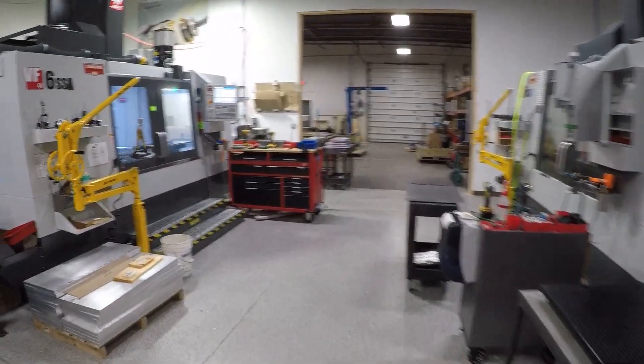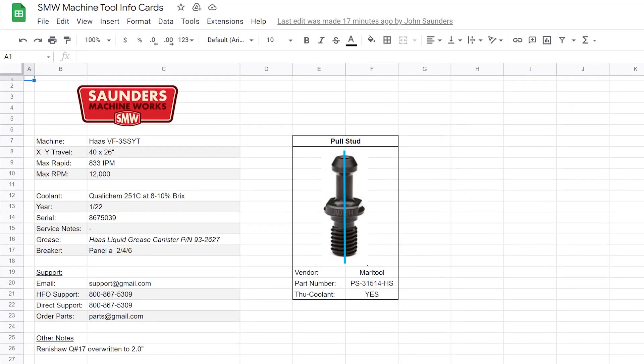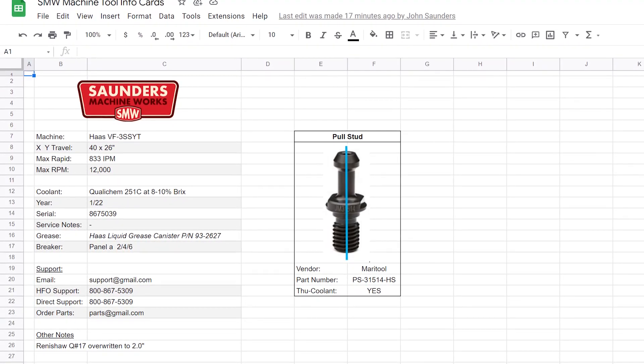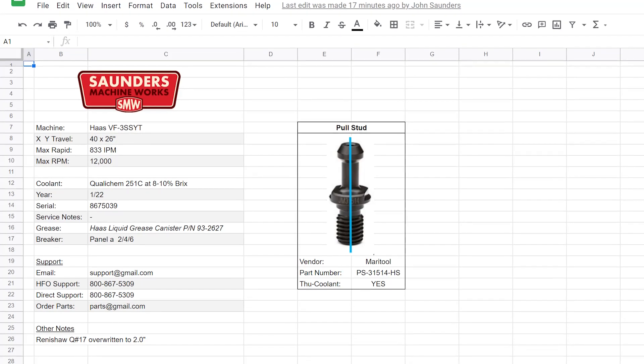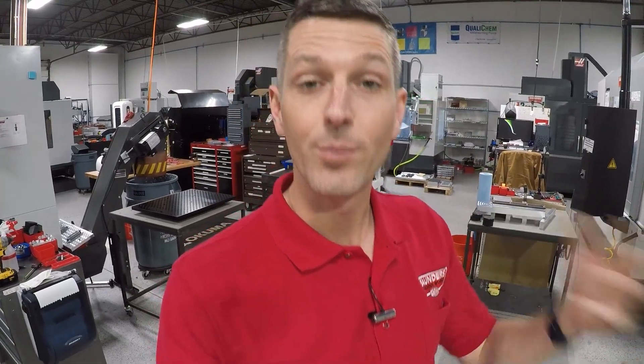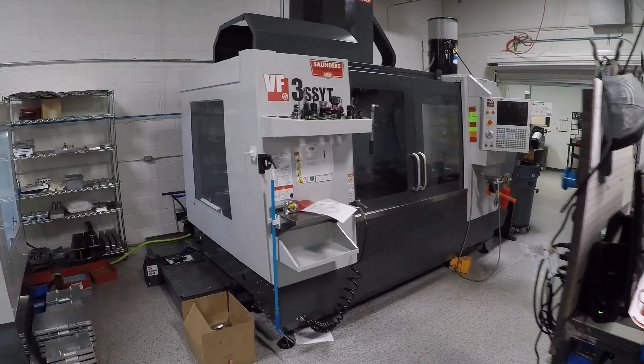The last thing we did is print out machine spec sheets. We laminate them and put them on each machine. It has all the information you know you want: the serial number, the year, the model, the travel limits, the max speed rate so we don't accidentally post a CAM error with a G0 or G1 move that's too fast, the coolant, service notes on anything quirky about these machines, the grease reorder part number, the pull stud, and the service contacts — the AE, tech support, the sales guy. We also put in the electrical panel breaker number, because it's just so nice to have all that information in one spot. The master file is a Google Sheet that any of us can access, so if we want to update something or add a note, it's easy to reprint. We wish we had done that sooner.